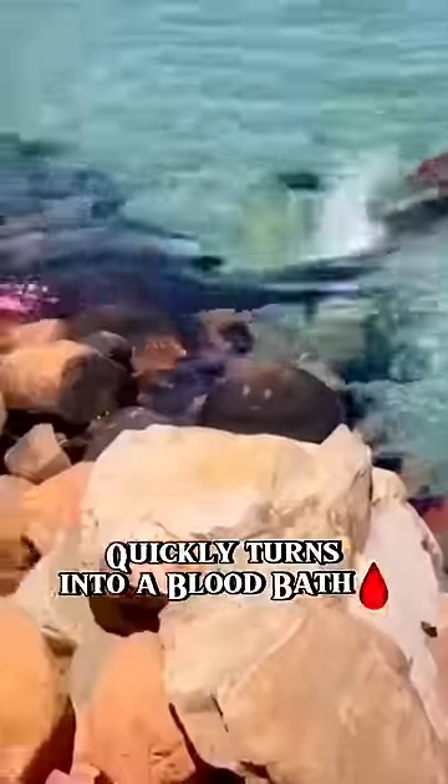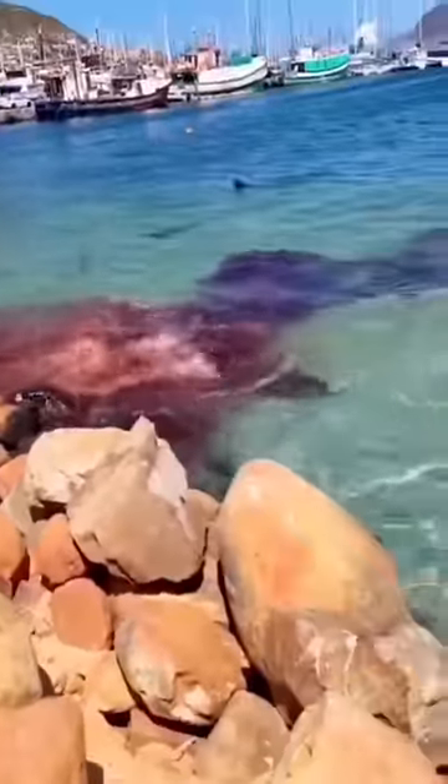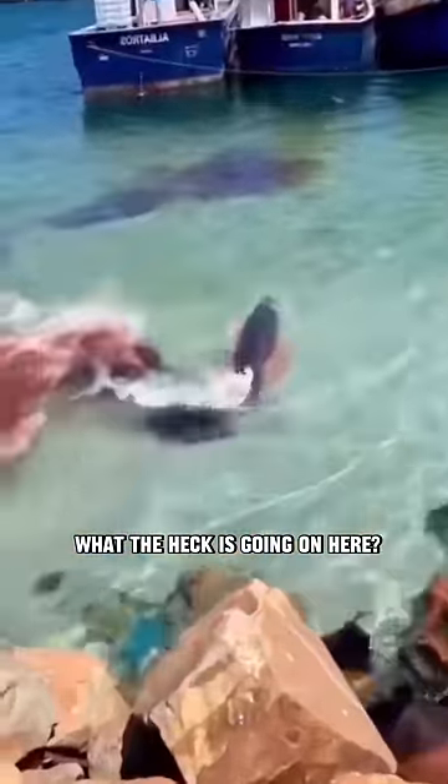This beautiful day quickly turns into a bloodbath. What the heck is going on here?